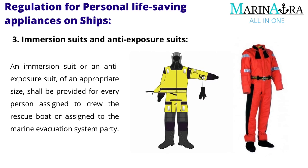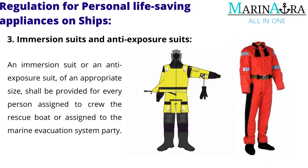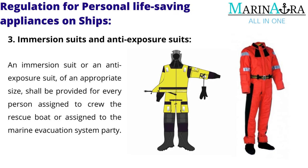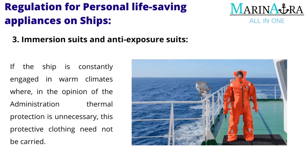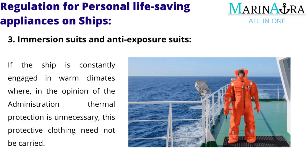Immersion suits and anti-exposure suits: an immersion suit or an anti-exposure suit, of an appropriate size, shall be provided for every person assigned to crew the rescue boat or assigned to the Marine Evacuation System Party. If the ship is constantly engaged in warm climates where, in the opinion of the administration, thermal protection is unnecessary, this protective clothing need not be carried.